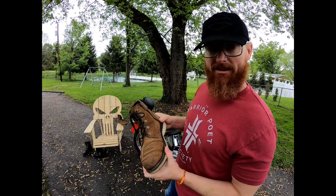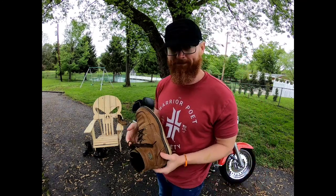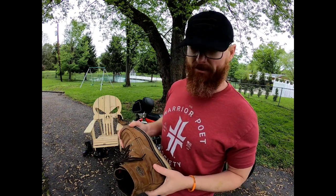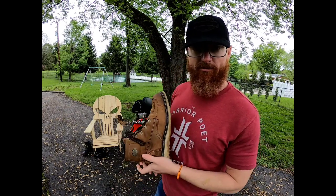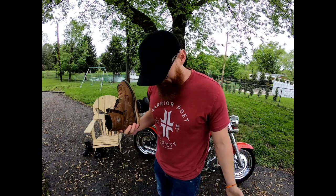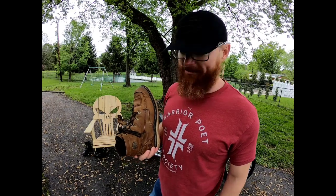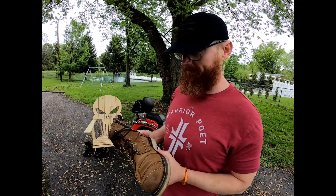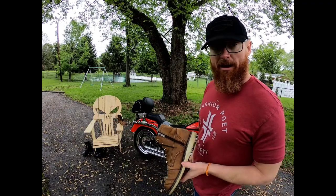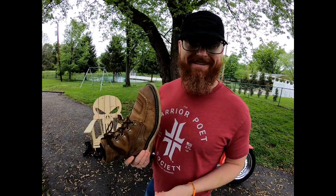I bought these a couple of months ago at the Harley Davidson dealership for about $140. What I like about them is the comfort — these are the most comfortable boots I've ever had in my life. I'm usually a work boot, Red Wing Irish Setter type guy, but this is my go-to now, whether I'm saddling up on my bike, going to the store, or going to work. I wear these everywhere.